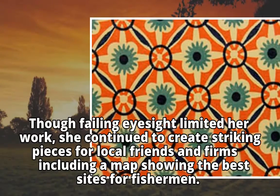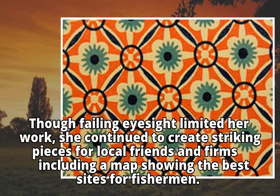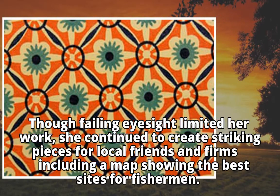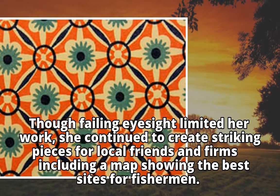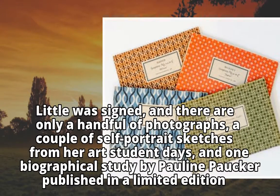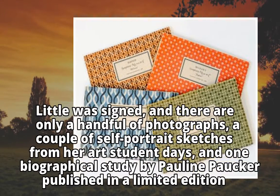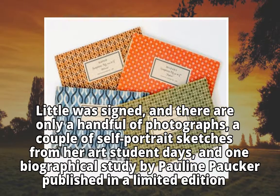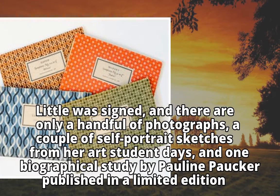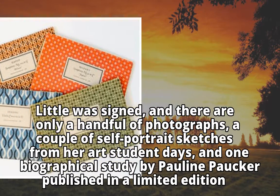Though failing eyesight limited her work, she continued to create striking pieces for local friends and firms, including a map showing the best sights for fishermen. Little was signed, and there are only a handful of photographs, a couple of self-portrait sketches from her art student days, and one biographical study by Pauline Porter published in a limited edition.